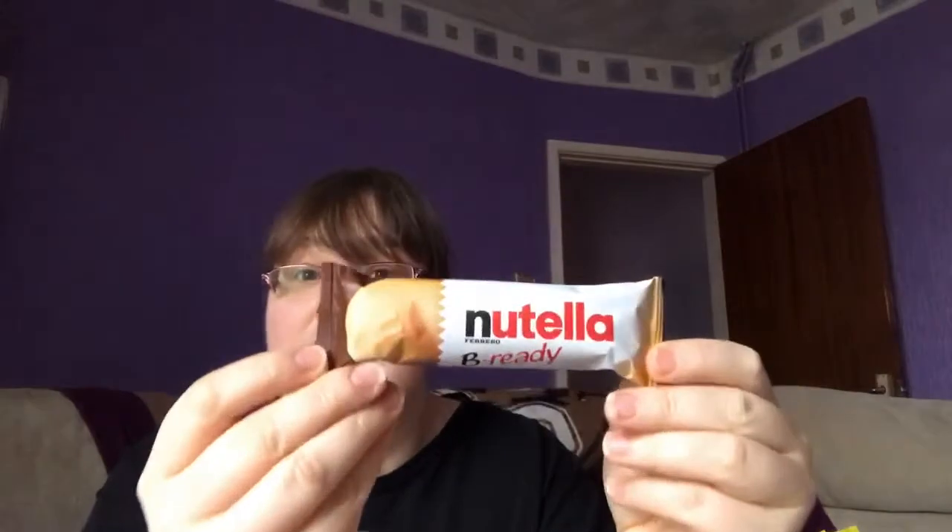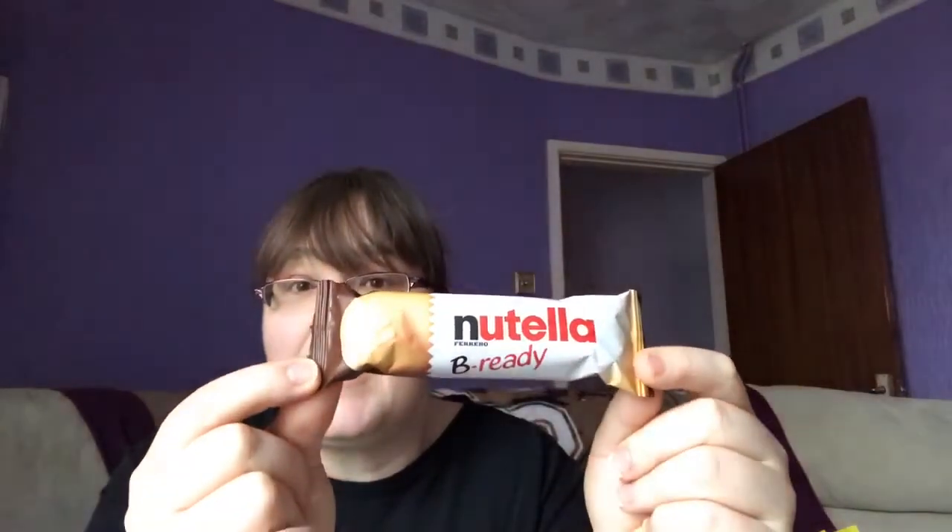Next are the Nutella Be Ready bars. I really love these — they're five and a half sins and were on offer in Asda for £1.50. There's quite a fair bit of Nutella in them and it's like a wafer bar. They're really really good and give me that intense chocolate fix.